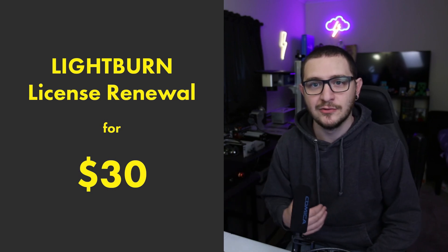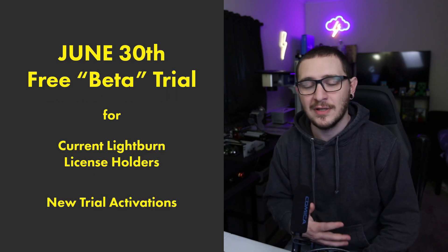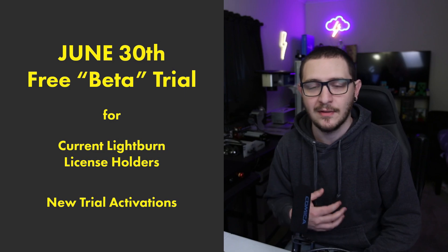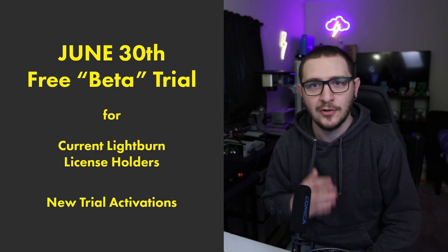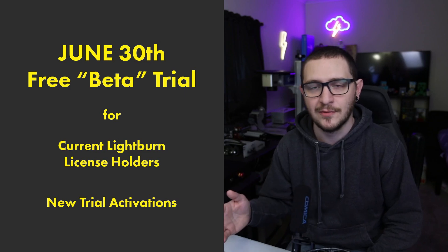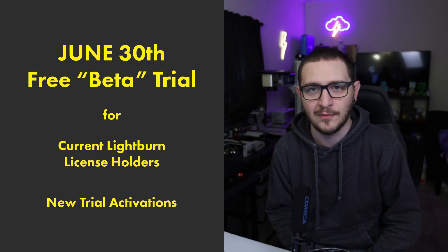That is going to run until July 15th. So this is essentially a 15-day open beta for anybody with a Lightburn license. If you already own a Lightburn license, you're good to go. You just download the most recent update from the page on June 30th, and you're going to have access to the Lightburn for Galvo features.